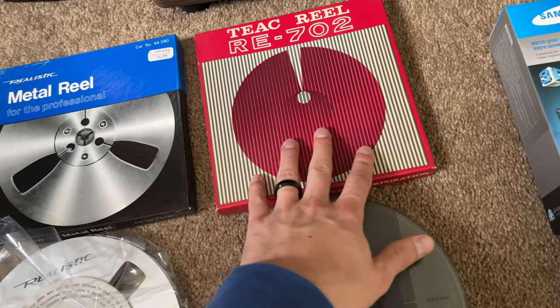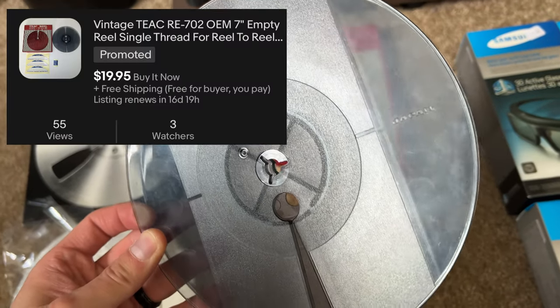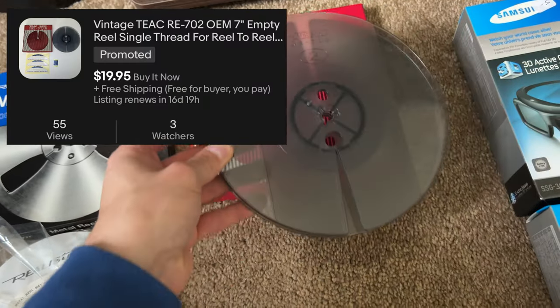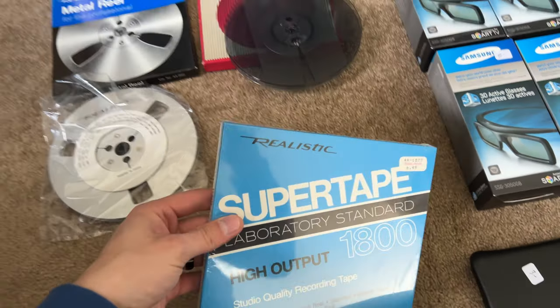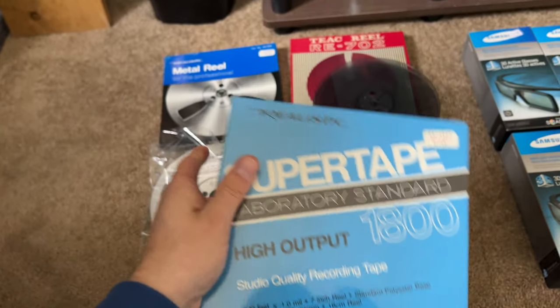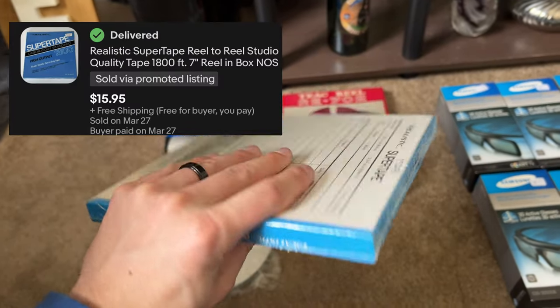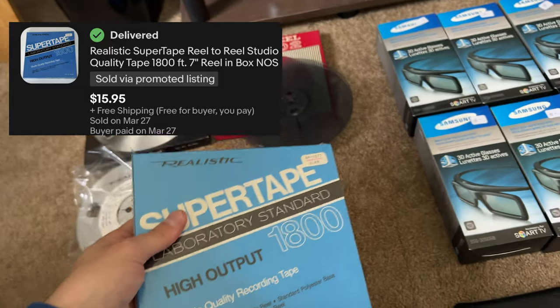I didn't even look this one up so I'm curious to see what it's actually worth. It does look used but that should still be good. And then just a blank reel with tape on it — a recording reel. New sealed — I'm sure that's not much but it's still something.